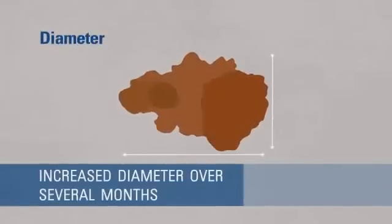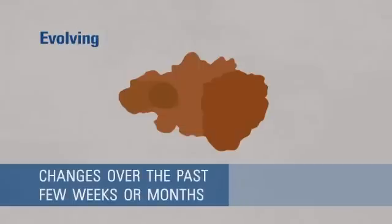D: Diameter that has increased over several months. And E: Evolving, meaning the mole has changed over the past few weeks or months.